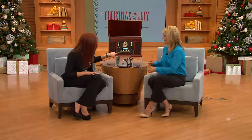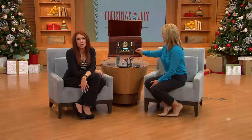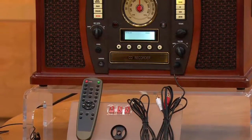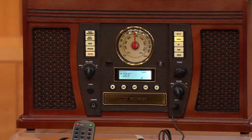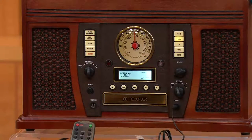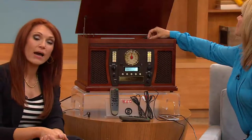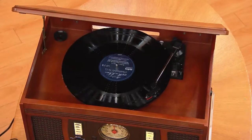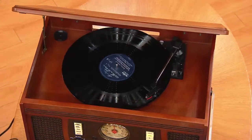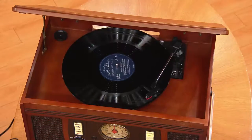Plus the Bluetooth capability, auxiliary input, and an earphone jack. This one ships in September — we wanted to show it tonight so you could get the Christmas in July pricing and take advantage of easy pay. We launched it today; it will not ship until September. We now have less than 700 left, and yes, it does qualify for the holiday gift return policy.